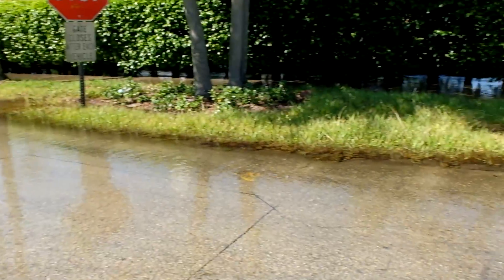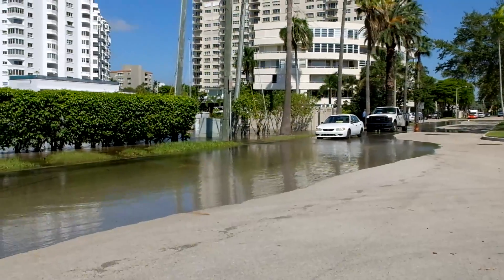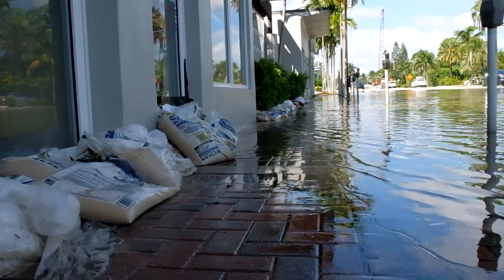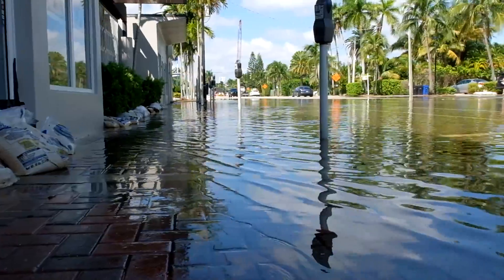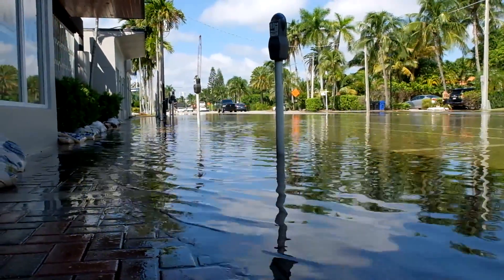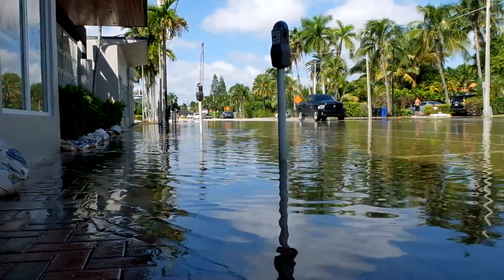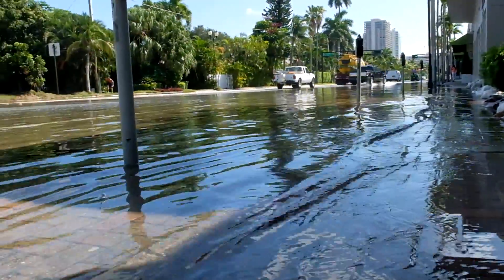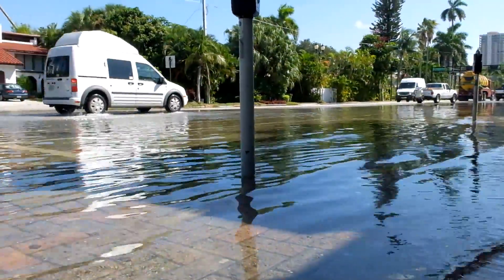Riviera Isles residents said it hasn't been this bad in the community since 2012 when Hurricane Sandy impacted the area, and that experience has homeowners casting a wary eye eastward where Hurricane Joaquin is churning. Although Joaquin is expected to turn north and miss South Florida, Sandy also skirted the area but was able to wipe out a stretch of State Road A1A that is still under repair.